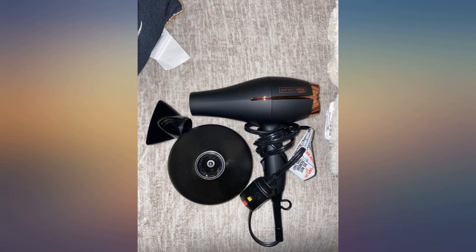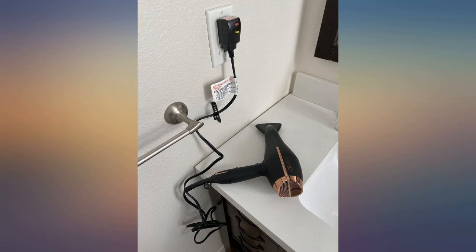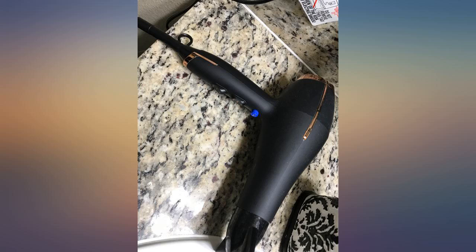The product itself works fine, however after the third use there is a coating that started to peel off of the handle. Also the words on each set of buttons have now wiped off.